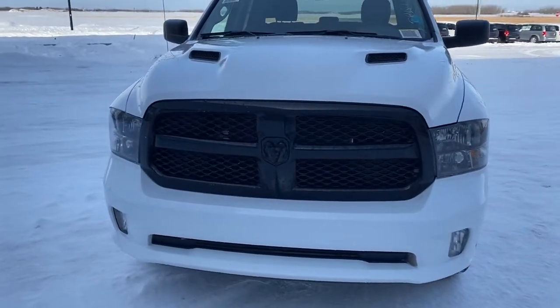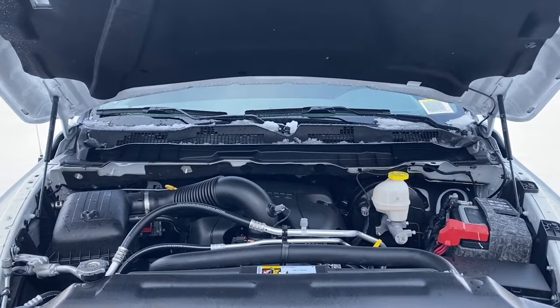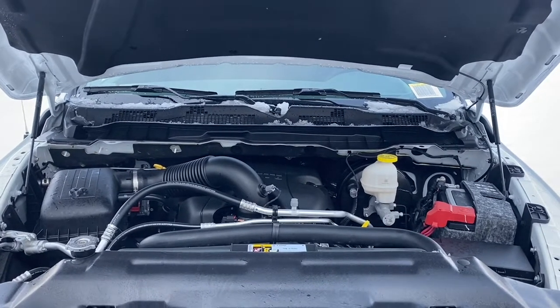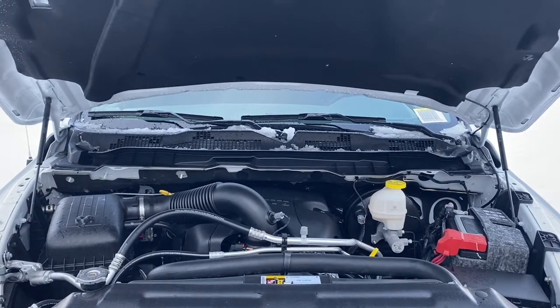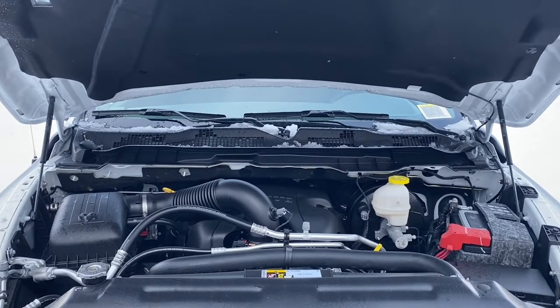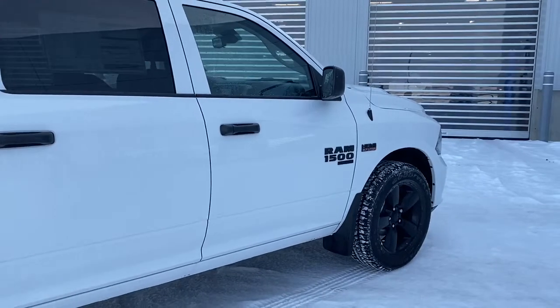We'll now go take a look at the engine. This RAM 1500 has a 5.7-liter V8 HEMI MDS VVT engine and a six-speed automatic transmission. The MDS system, when traveling at highway speeds, turns off four out of the eight cylinders to help increase fuel efficiency.